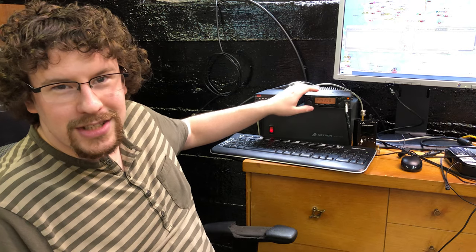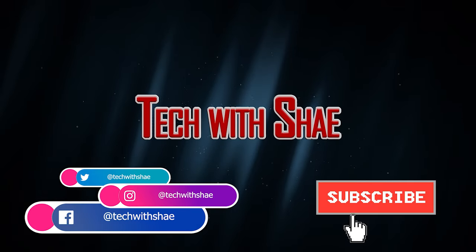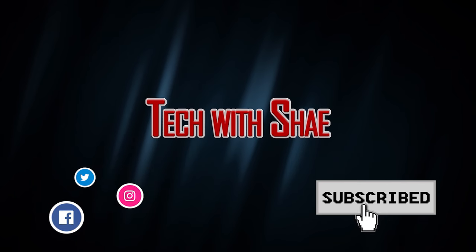I'm super excited about today's video. I'm going to be using some radio equipment to send myself Home Assistant notifications without using the internet. I will be posting the progress pictures of my various projects on social media, so feel free to follow me at TechWashay.